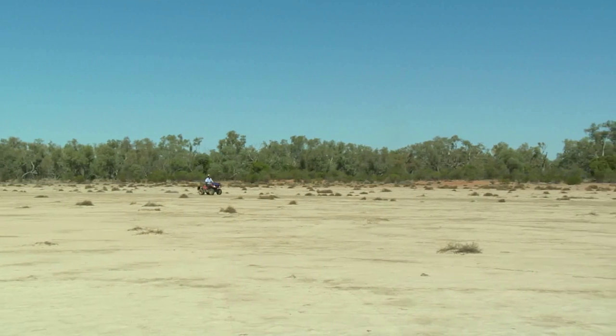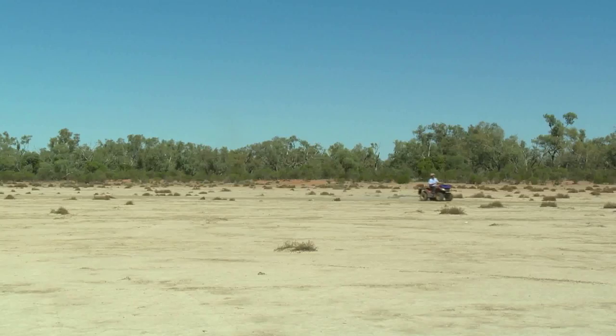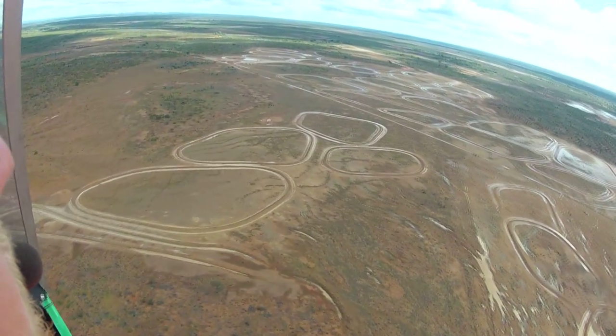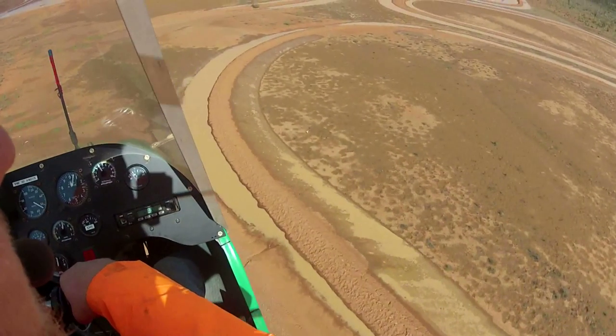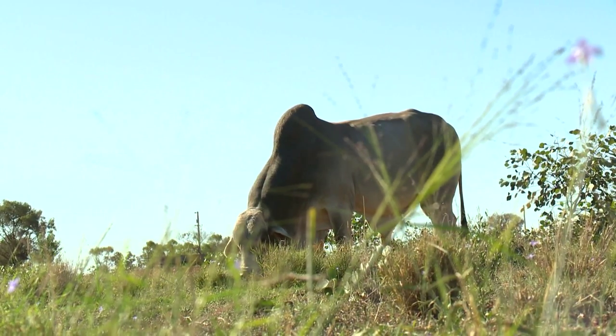Where you have clay pans or scalds, we build water ponding banks on those. Those banks keep the water on the clay pan long enough to increase the germination of annual species, which then progresses to more perennial species. And the clay pan eventually becomes reclaimed and grows really good ground cover.